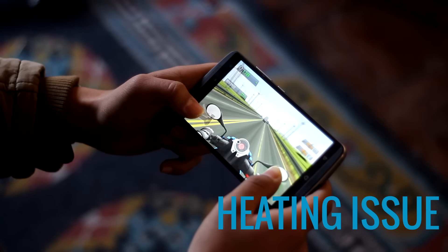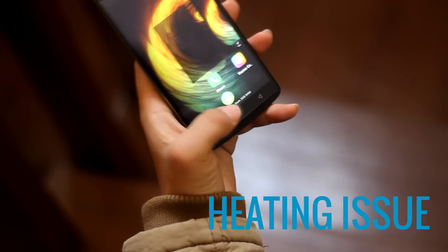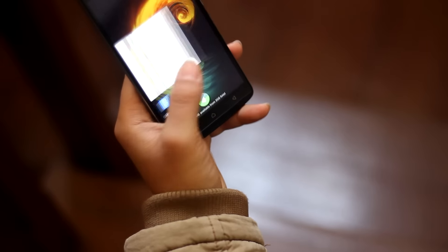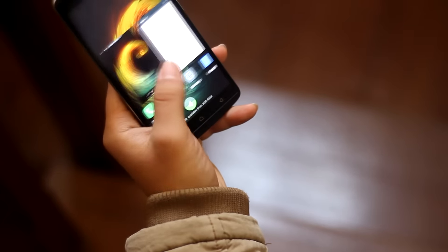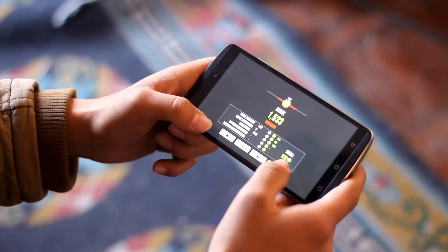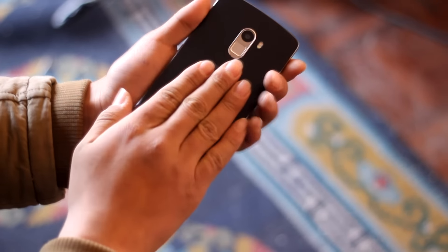The second thing I didn't like about this phone is its heating problem. While the phone may not heat up that frequently, you will surely feel it getting warmer during gaming and multitasking. The phone feels slightly warm on the back with normal usage, but it's not a major problem.